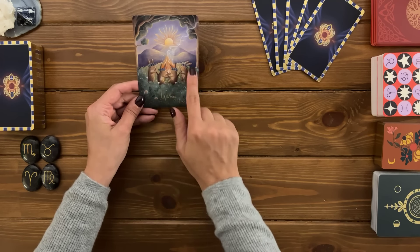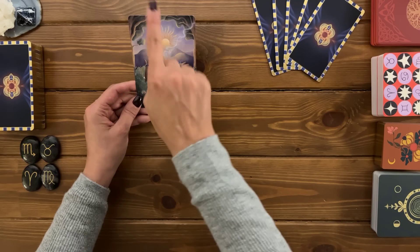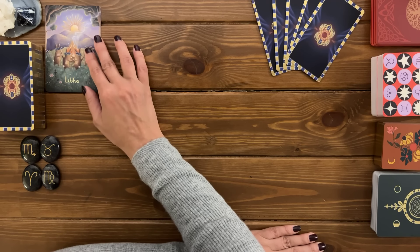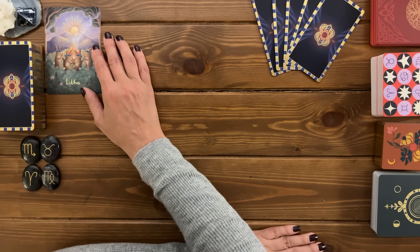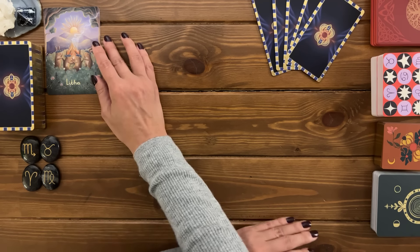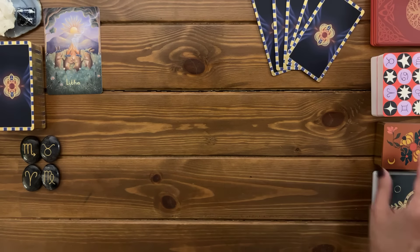It does look like a witch coven and they're manifesting something — look at the smoke, something is happening for sure. The sun is rising and there's a lot of symbolism in this card. Letha is between June the 20th to June the 24th. Let's see if that's timing in your reading or not.